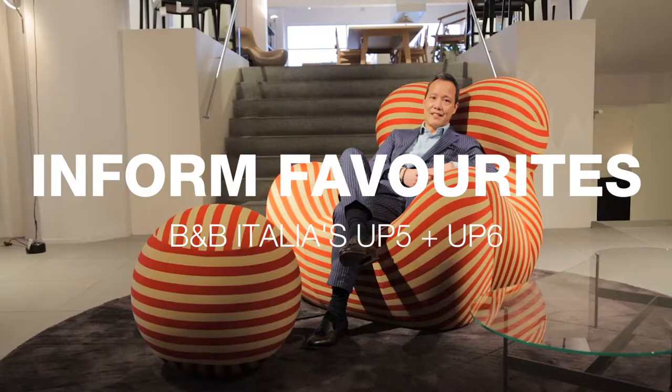Hello everyone, my name is Erud. I'm from Inform Interiors and I'm here to talk to you about one of my favorite B&B pieces, the Katana Pesci Up 5.6.